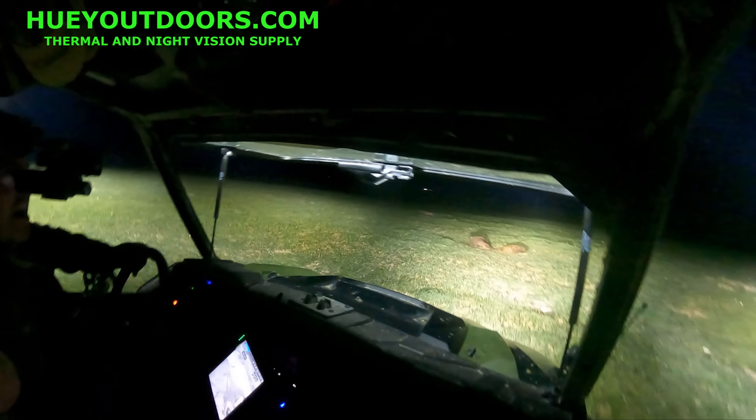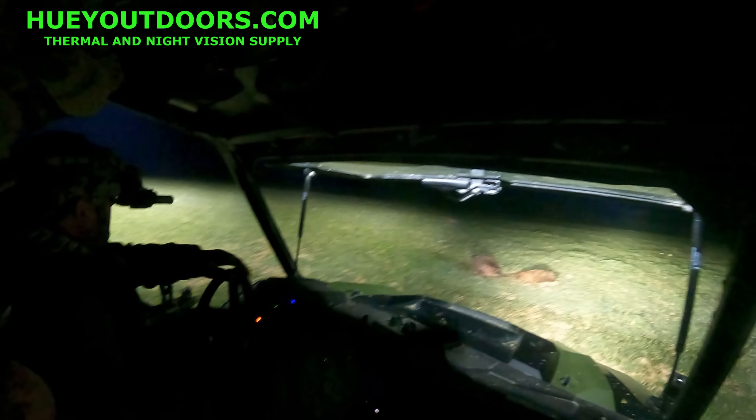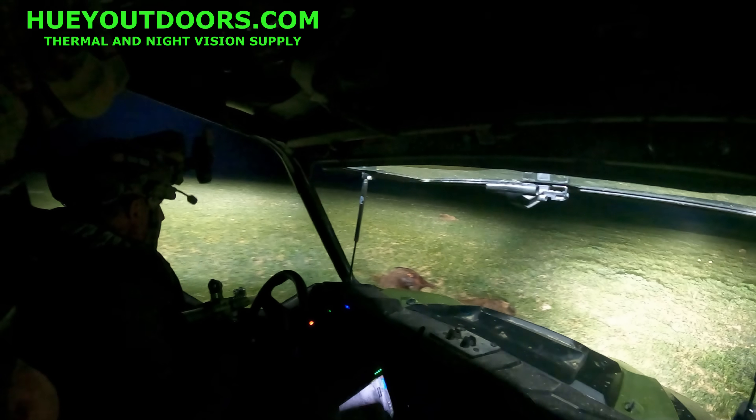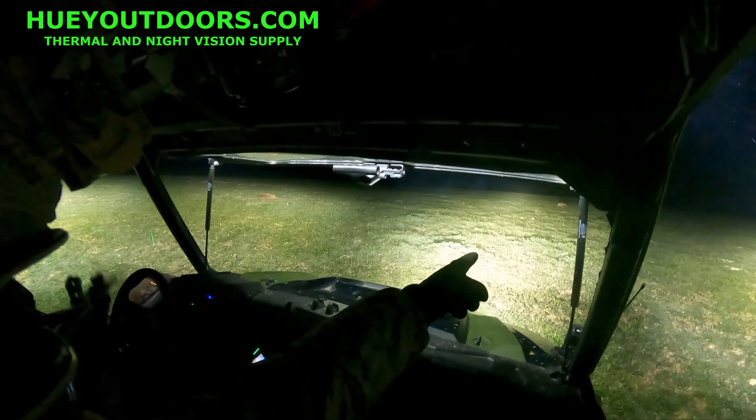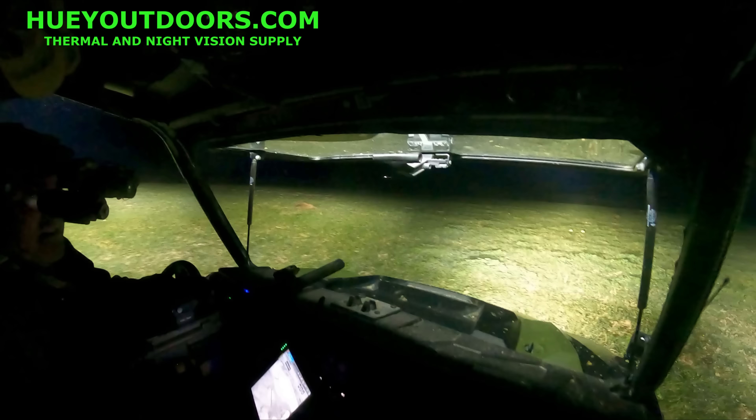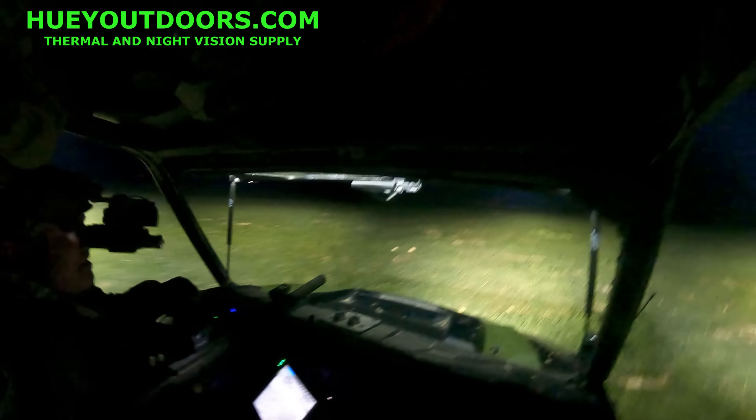Looking across the field: 'Everywhere you look.' One pig is still moving — spotted lying on its side. Another one gets up. Finishing shots are taken. 'God, I'm so pissed I left my ammo.' Pigs are down across the field.